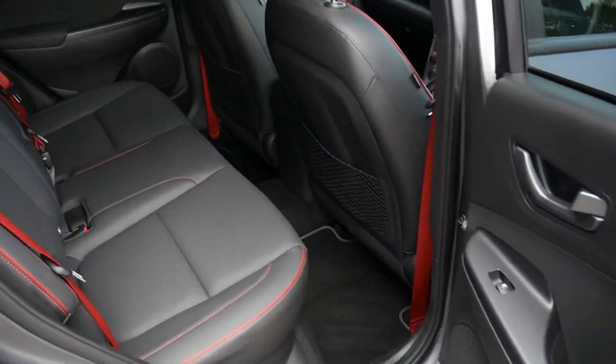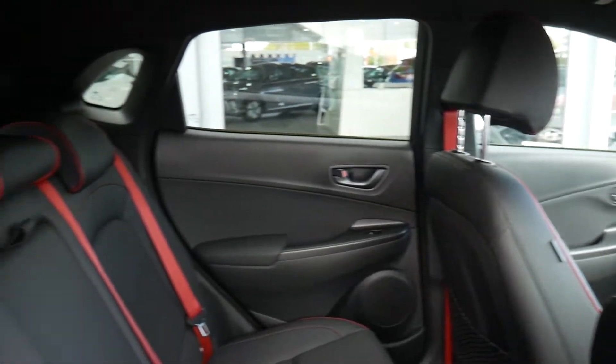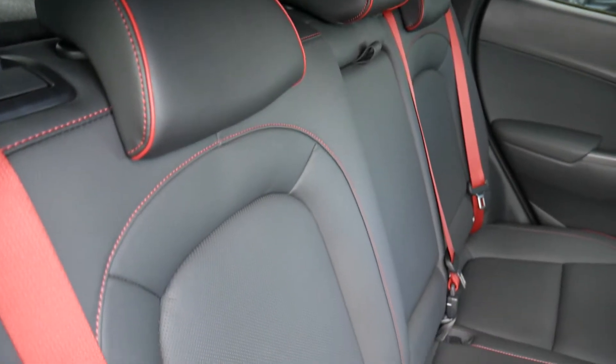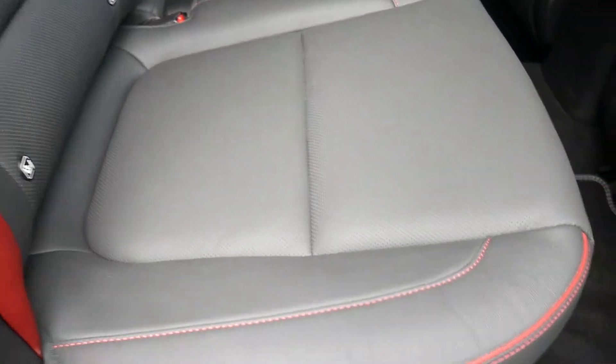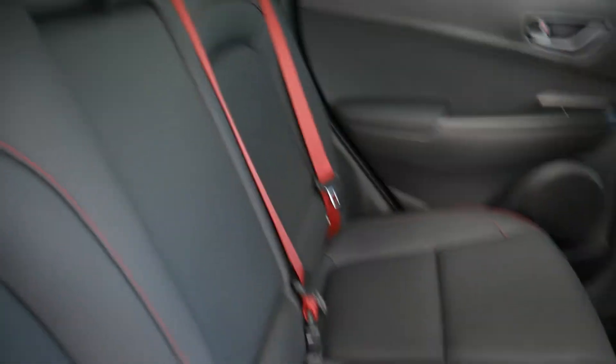Moving into the rear passenger compartment, there's very good leg and headroom. It's got three full seat belts across the back and Isofix fittings on the two outer seats. There's full leather upholstery with red stitching, a centre armrest, and electric windows in the rear as well.